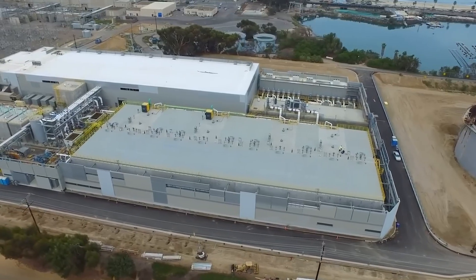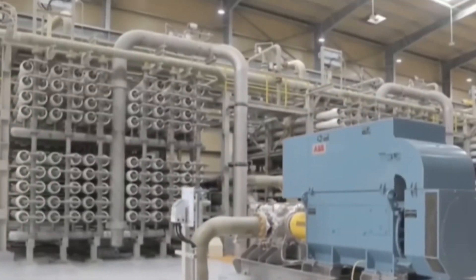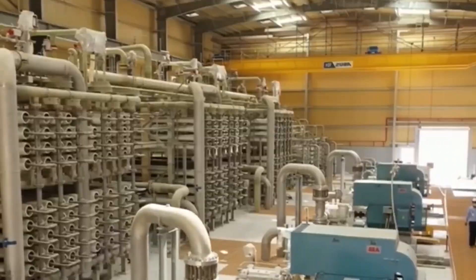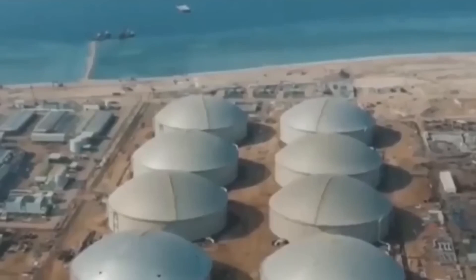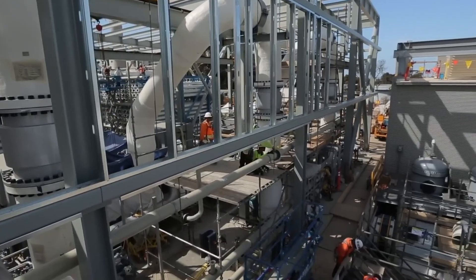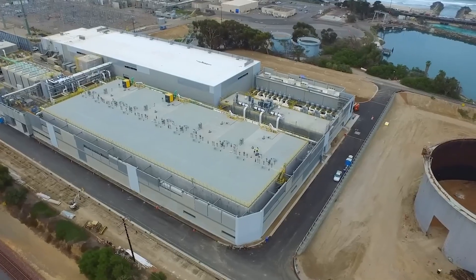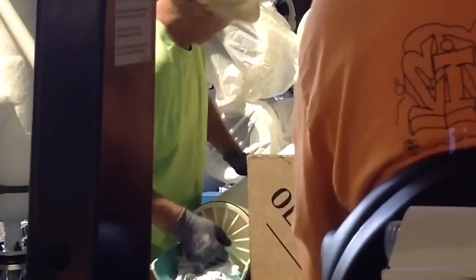These are massive, high-tech facilities that not only treat seawater but also often generate electricity. One of the most impressive examples is the Ras Al-Khair plant, currently the largest desalination plant in the world. It produces more than 264 million gallons of water per day and also generates 2,400 megawatts of electricity. Most plants in Saudi Arabia use either multi-stage flash distillation (MSF) or multi-effect distillation (MED). Both methods involve heating seawater to produce steam. As the steam rises, it separates from the salt and is then cooled and condensed into fresh water. The heat energy from this process can also be repurposed to generate electricity.